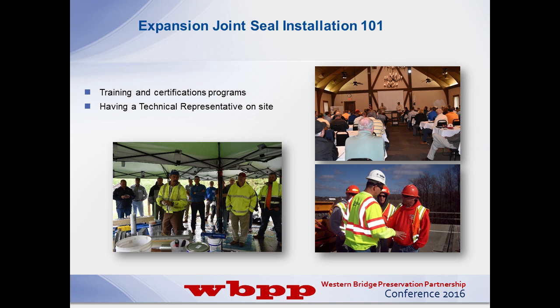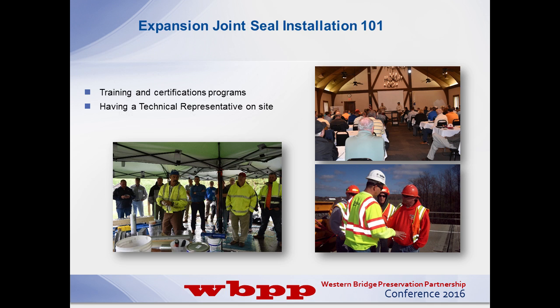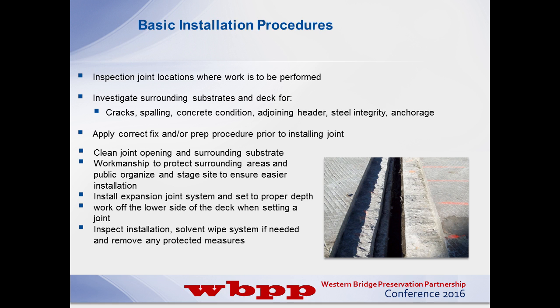Believe it or not, there are a lot of training courses we offer to our customers - to DOTs, bridge maintenance crews, and bridge authorities across the country. We do presentations all the time; all you have to do is call up and request. We'd be happy to train your people on our particular products to make them more knowledgeable. More basic installation procedures include inspections of the joint. First thing I do when I come out to a job site, I walk down that joint line and do a thorough inspection in five minutes. I can tell you in the first five minutes whether we're going to have an issue or not, typically nine out of ten times, and then we address it properly.